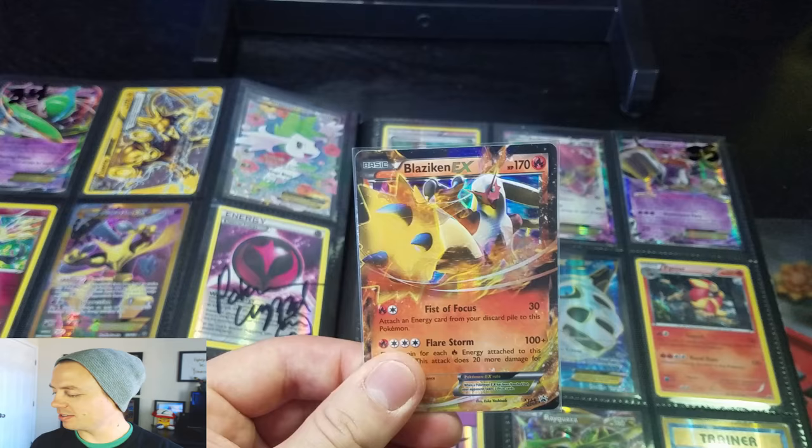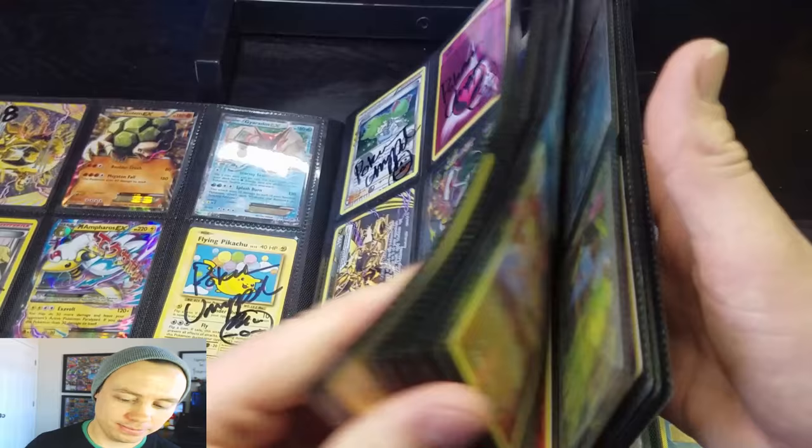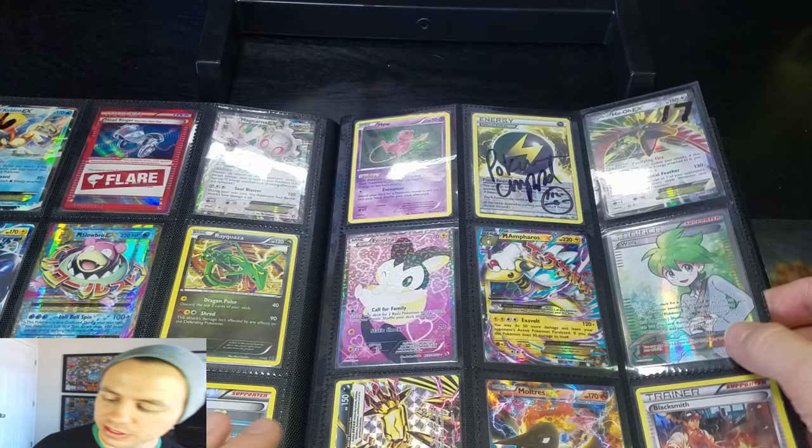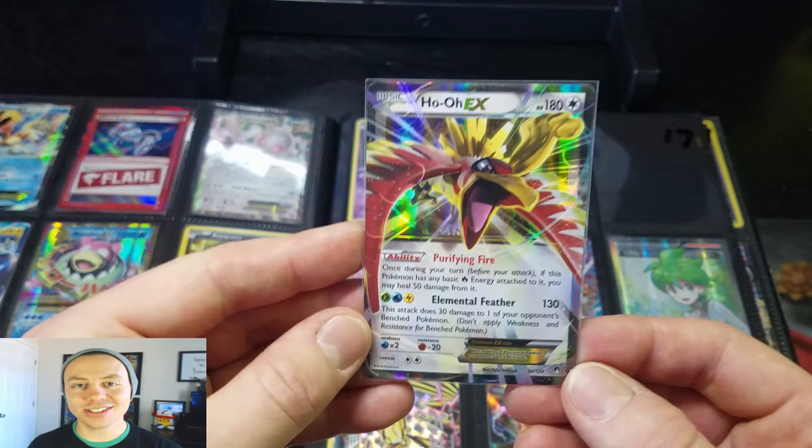Moving on to Dapper Pikachu 9 — page 17, the third card. Page 17. You just won a Ho-Oh EX from Breakpoint! So that's two Breakpoint cards that we've already dished out here. Nice score! Congratulations.